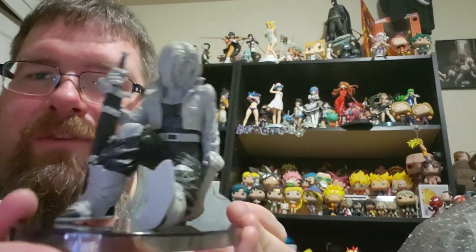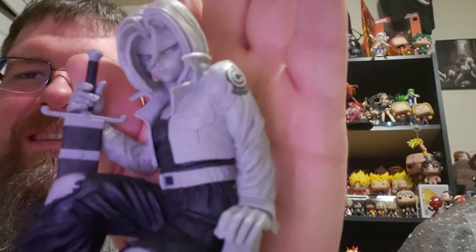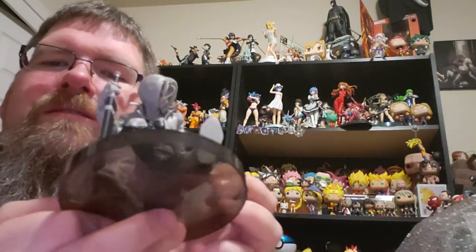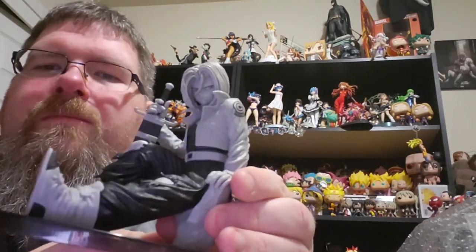So if you don't know, this is Future Trunks. Awesome! Now we also got some comics in the mail. This is a small order — I didn't actually get too much at the time, so this is just gonna be a quick little vid.